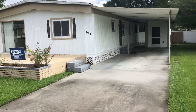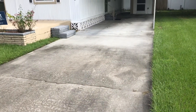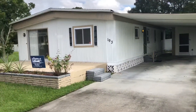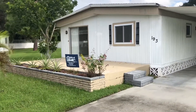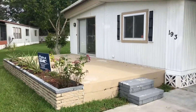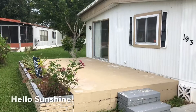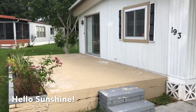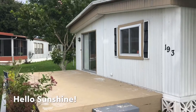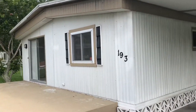First up you'll notice two things: a huge driveway and a huge covered carport. The previous owners left the front area wide open for an open screened porch. It's a great place to come out, enjoy the afternoon, put a barbecue grill out there. Very unique.